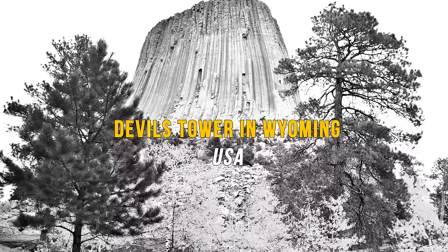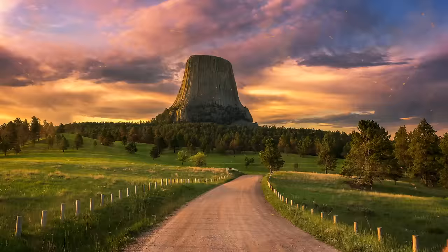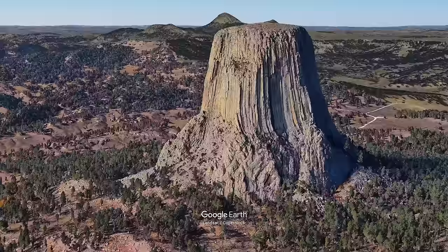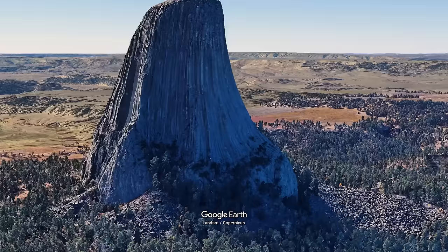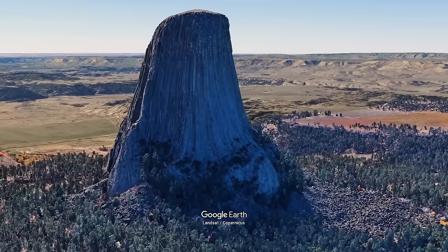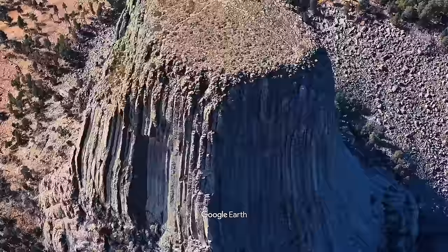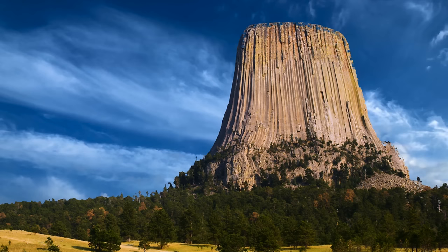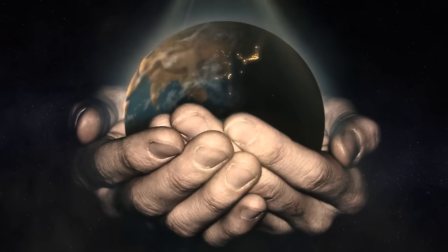Devil's Tower in Wyoming, USA: this place doesn't trick gravity right before your eyes, but its mind-blowing feature is that scientists can't explain how it came to exist. It's an 867-foot rock formation with walls so steep they're basically vertical, rising amid rolling plains of Wyoming with nothing like it for miles around. How could such a flat landscape have suddenly given birth to something so tall? There is a debate, but nobody has the answer yet.